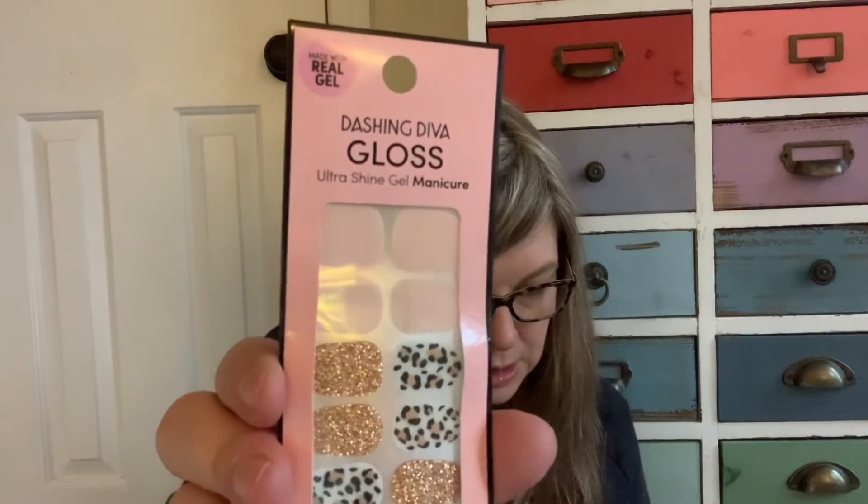And the next thing is these Dashing Diva Ultra Shine Gel Palette nail strips. There are 20 strips in here. The full size one in the store is 32-count and it's $7 at Walmart. I haven't tried these — it says lasts up to 14 days. As you can see I don't do much with my nails; I really need to step up the nail game.